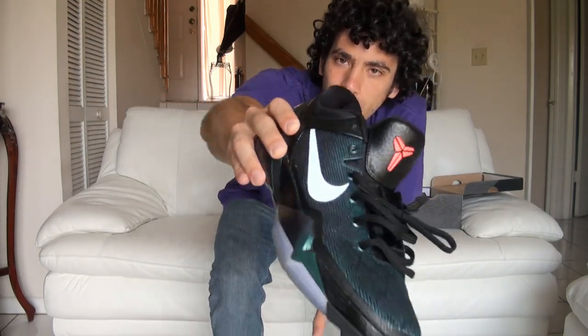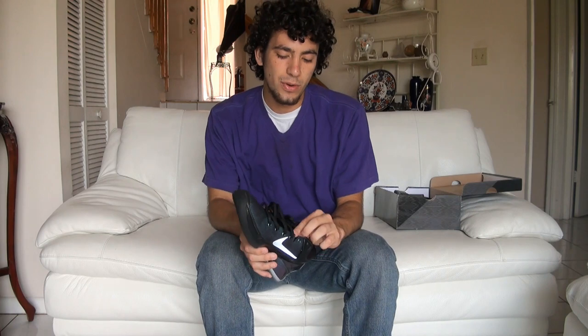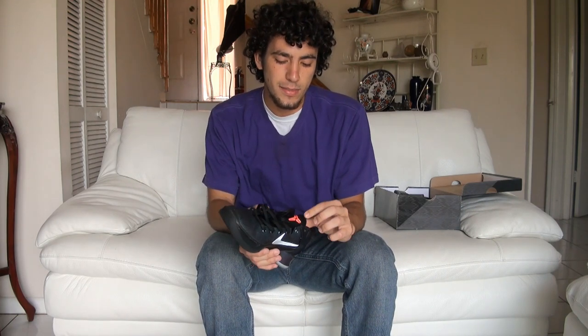Oh yeah, and it's also got the 3M right here — changes color in the light. So if you take these shoes out to the sun, they're going to change colors like crazy. The camera really doesn't catch it. But yeah, this shines. It's just dope. You're wearing something real nice. People are going to turn heads because these were limited too.